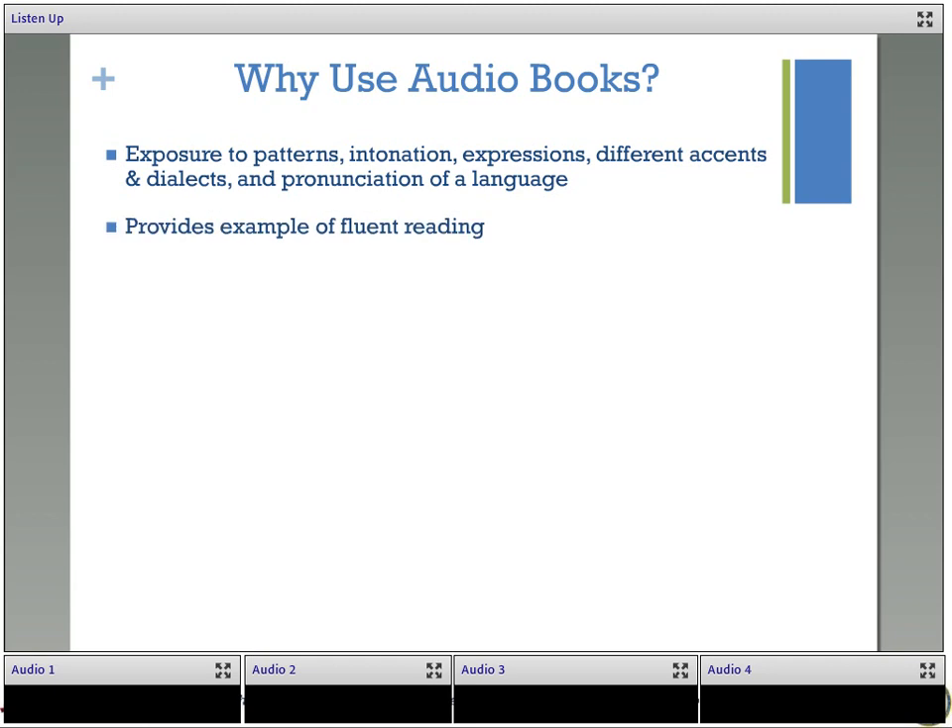Listening to audiobooks also provides an example of fluent reading. Fluency is a key component of literacy. Students, especially English language learners, can often struggle with reading fluently because they are focusing on reading at the word level and perhaps getting stuck on some words because they can't think of how to pronounce them or can't think of the meaning, and they aren't able to read fluently. So listening to audiobooks, especially while following along with the text, can help students with this.